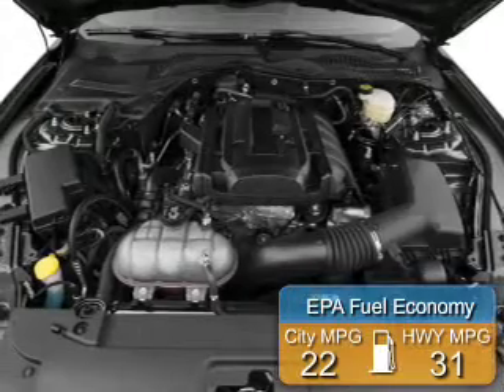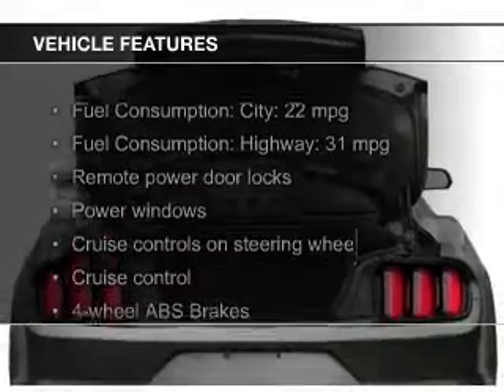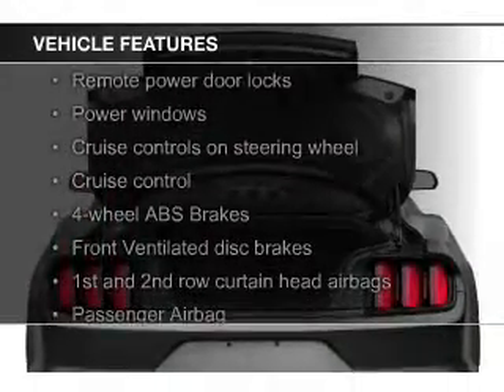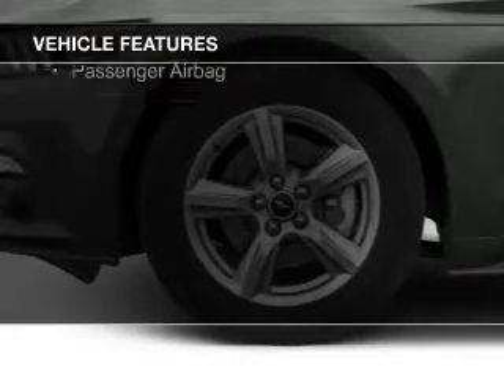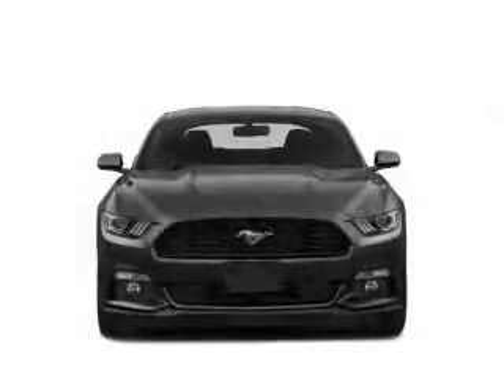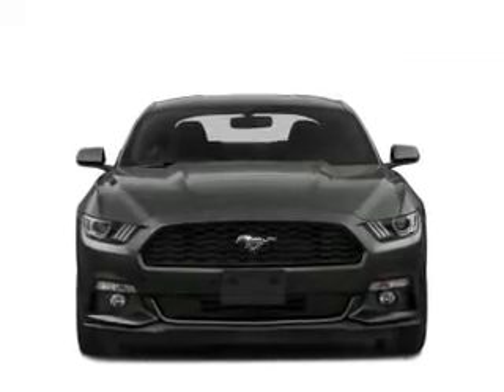Great fuel efficiency saves you money by requiring fewer trips to the gas station. The features include a turbocharger, electric trunk, Bluetooth connectivity, digital audio input, steering wheel controls, aluminum rims, tilt and telescopic steering wheel, a spoiler, an alarm system, and cruise control.